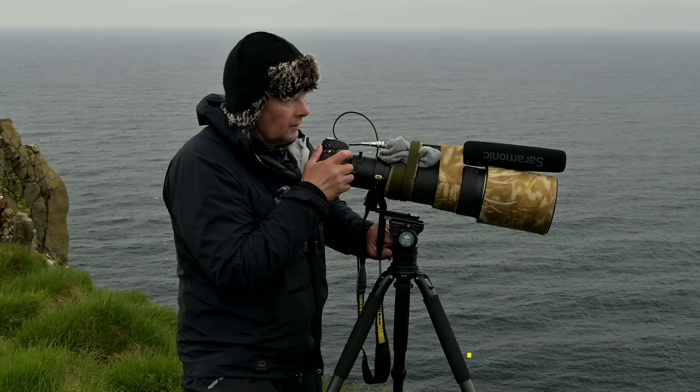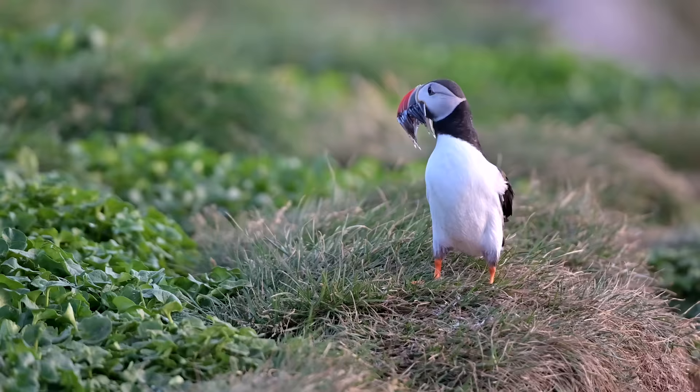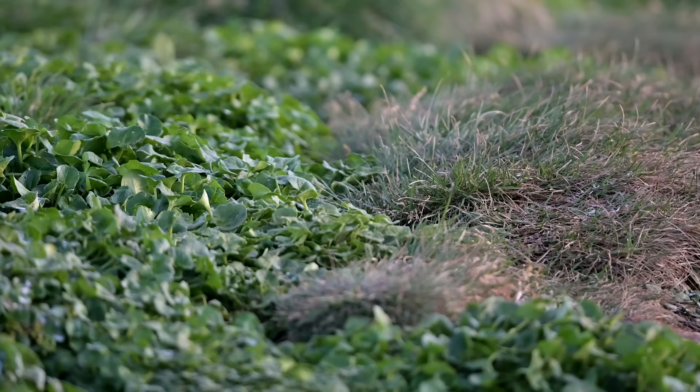Use your legs as well. Also, when I notice puffins are bringing fish in — meaning there are young puffins in the holes — I try to stay no more than 15 minutes at the same location. Move around, because they have to get into the hole to feed the young chicks. Please respect that: don't stay too long in the same spot.